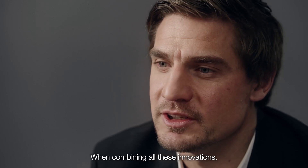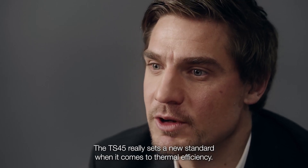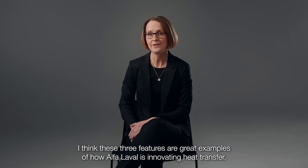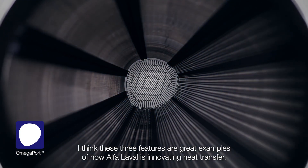When combining all these innovations, the results are quite impressive. The TS-45 really sets a new standard when it comes to thermal efficiency. I think these three features are great examples of how Alfa Laval is innovating heat transfer.